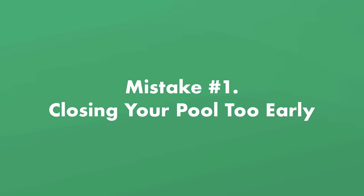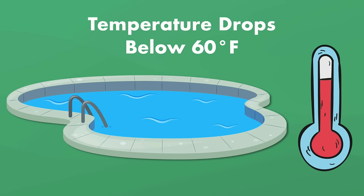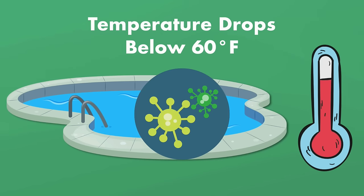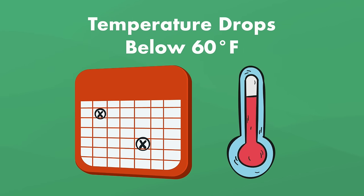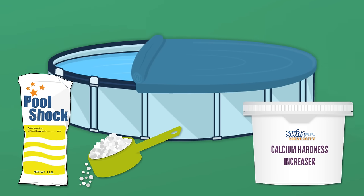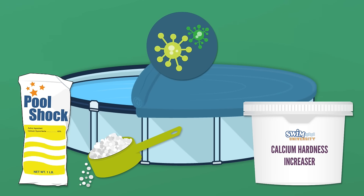Mistake number one: closing your pool too early. When your pool water temperature drops below 60 degrees Fahrenheit or 16 degrees Celsius, algae has a harder time growing. So if you wait to close your pool until temperatures stay at 60 degrees or below, you won't be incubating algae underneath your pool cover. Any chemicals you add to your water also won't last through the winter, as they usually last five months and may battle algae growth if it's too warm.